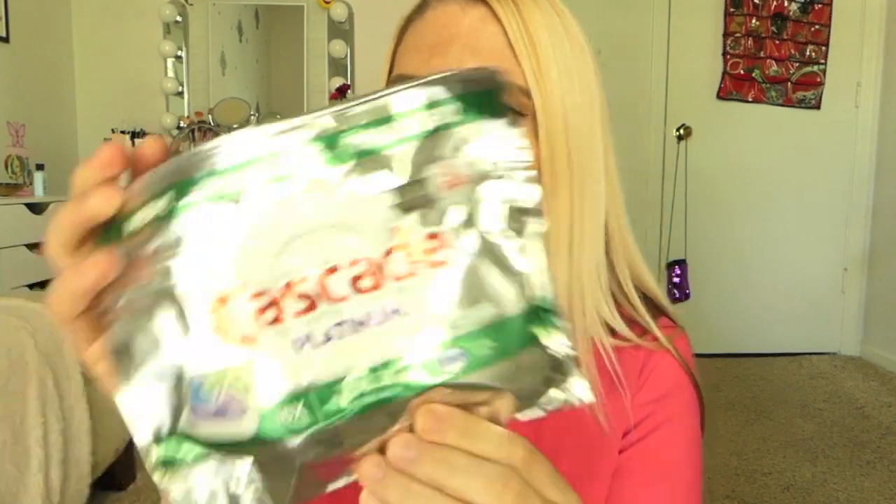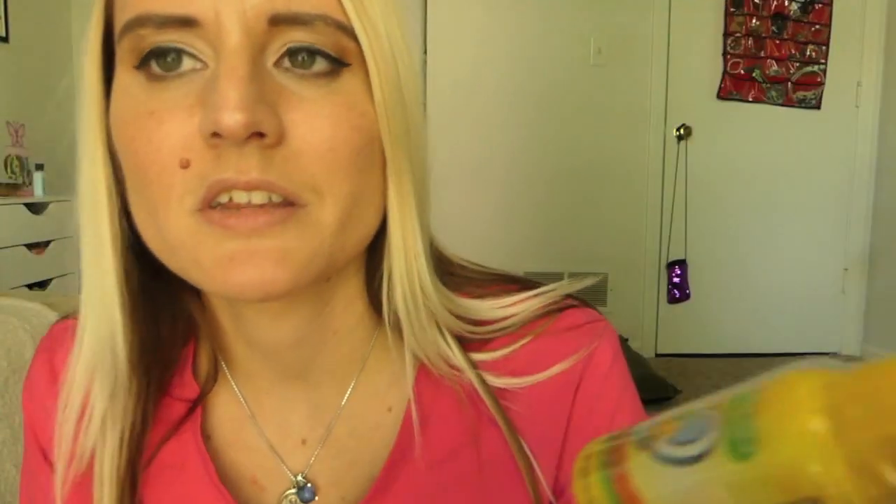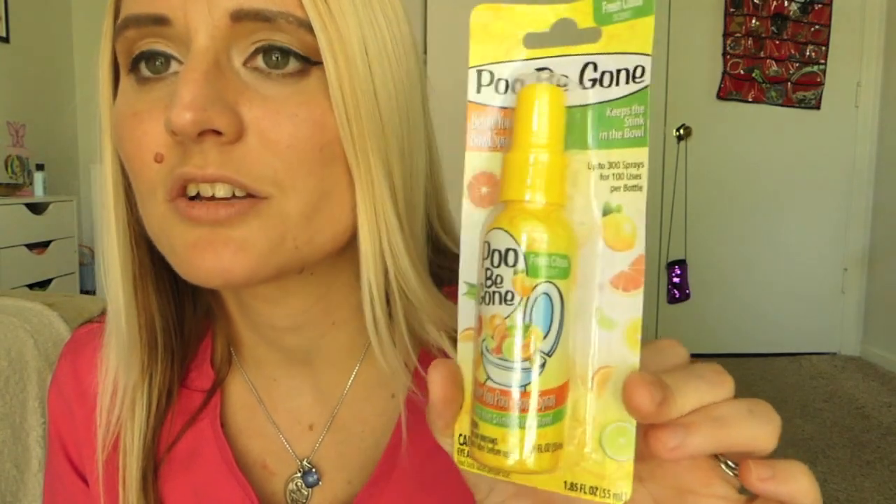I picked up one of these Cascade Platinum four-packs for the dishwasher. I only have one left and I should be going to Costco this weekend to get more, but just to hold me over this little four-pack will do the job. I also picked up this Poobie Gone — basically like a bathroom deodorizer. This one is the fresh citrus scent; there's also a lavender. I thought this would just be good to keep around the house since it smells better.